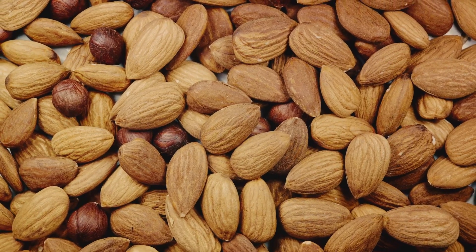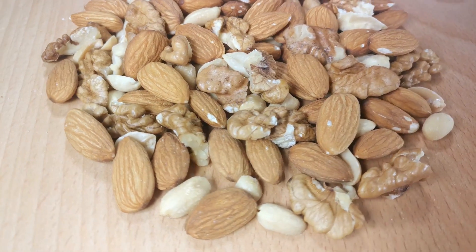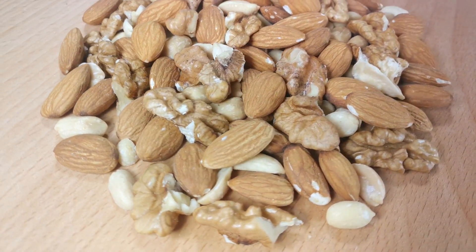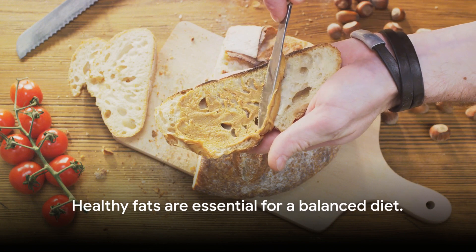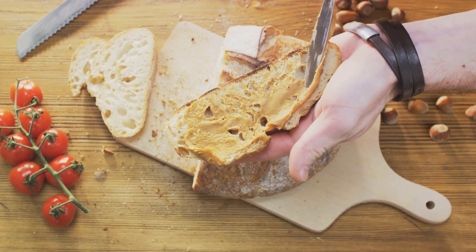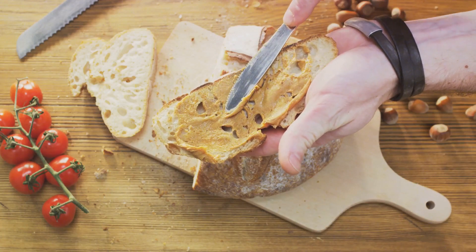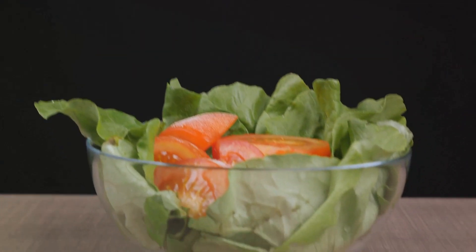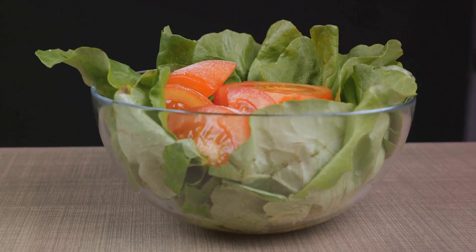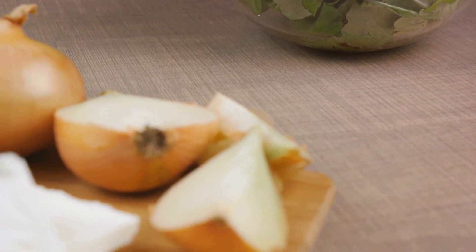Next up, avocados. These green gems are not only delicious, but also a fantastic source of healthy fats. They're rich in monounsaturated fats, which, like the ones in olive oil, promote heart health and satiety. Avocados are also packed with fiber, which we know is crucial for a healthy metabolism and weight management.